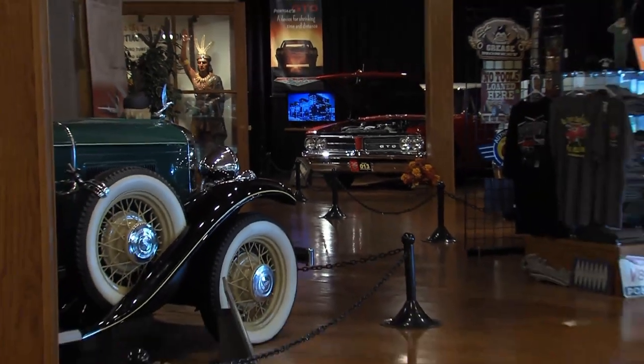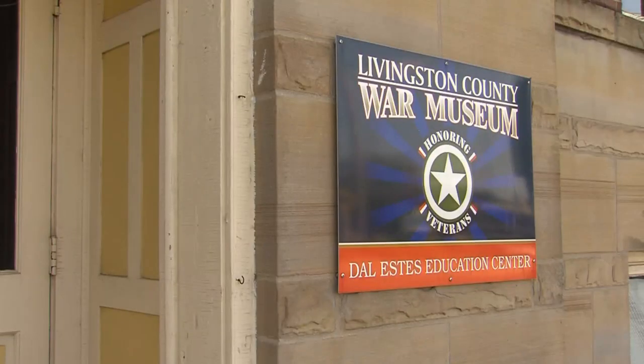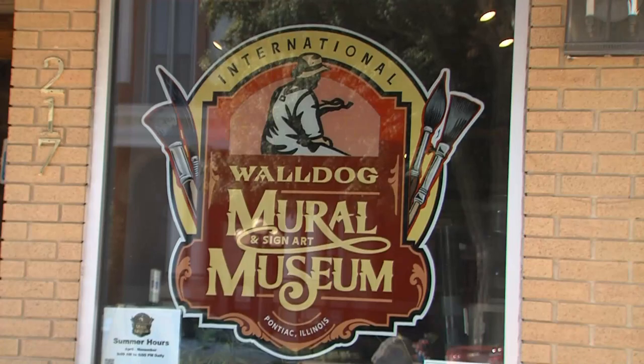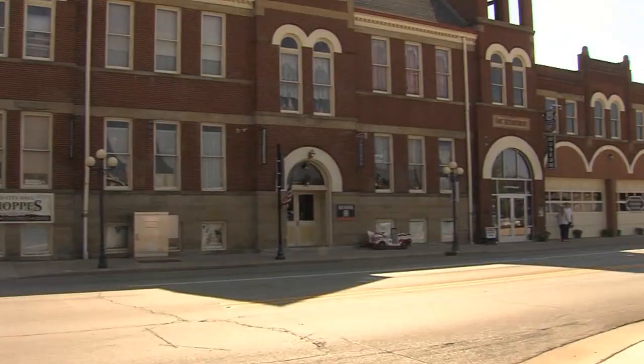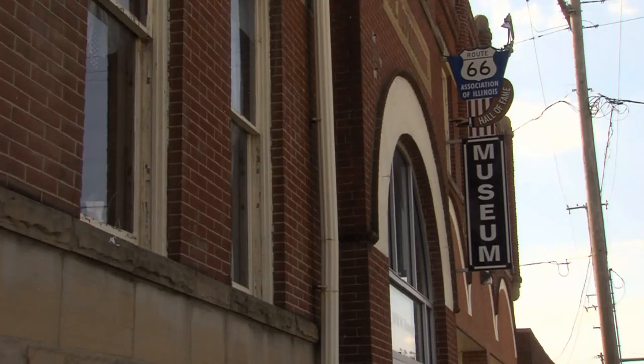Museums include the Pontiac Oakland Automobile Museum and Resource Center, the Livingston County War Museum, the International Walldog Mural and Sign Art Museum, and the Route 66 Association Illinois Hall of Fame Museum, which started it all.